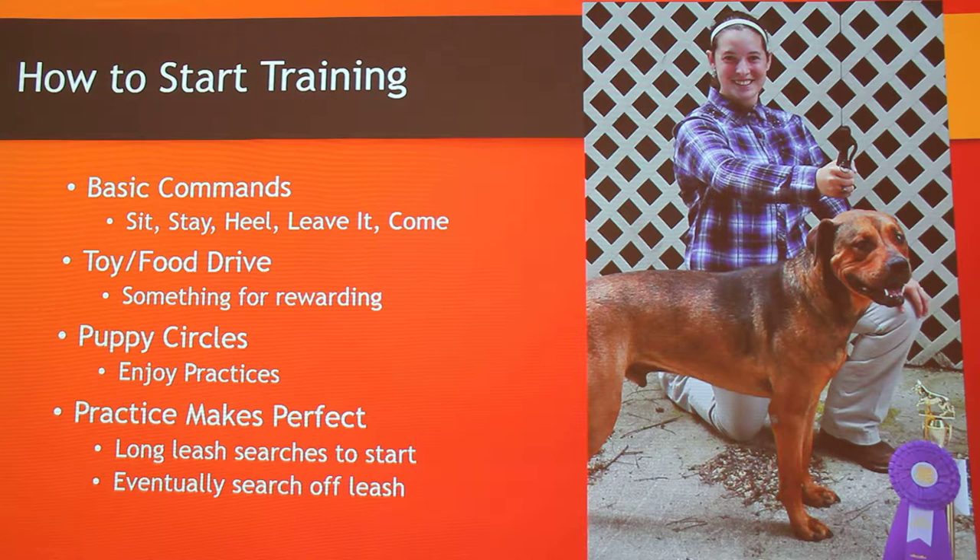If your dog doesn't have toy or food drive, it's a problem. Calvin doesn't have it — that was our struggle — because he was abused with toys before we got him, so we could only find certain toys he wouldn't shy away from. Having that reward is a big aspect of having a search and rescue dog. Puppy circles is what you do in the very first couple of practices — you want them to enjoy coming to practice, not be scared like at the vet. You start dogs on leashes and eventually get them off leash. Calvin started on a 20-to-30-foot leash; when he'd run I'd run behind him so if he didn't listen to the leave it command I could still hold him. Eventually they go off leash and just respond to your commands.